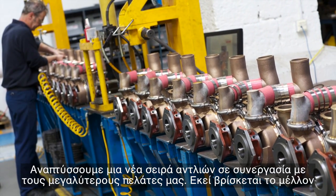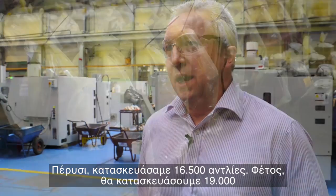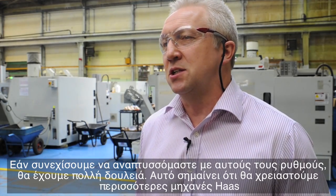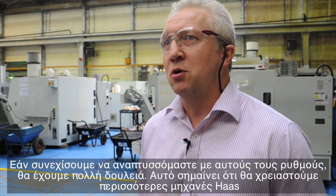We're developing a number of new pumps with our key customers, and that's where the future lies. Last year we manufactured 16,500 pumps, this year it's going to be 19,000 — so if we keep growing at that rate, we're going to be extremely busy and we're going to need more Haas machines.